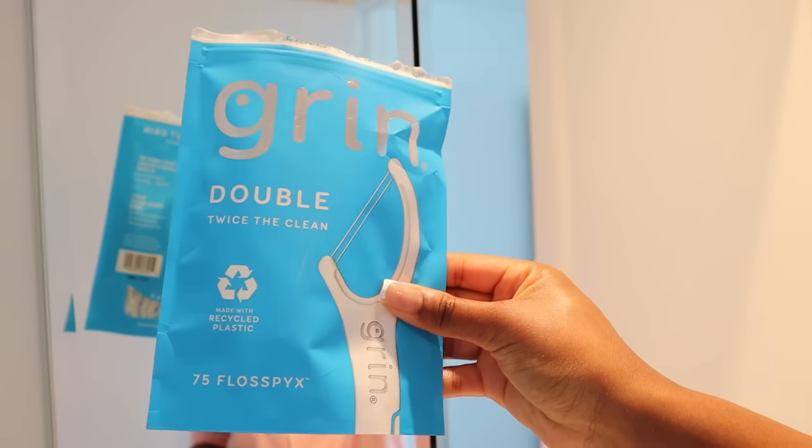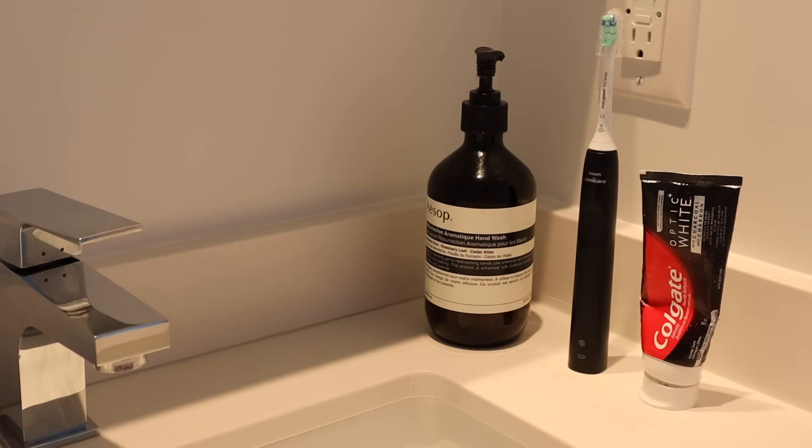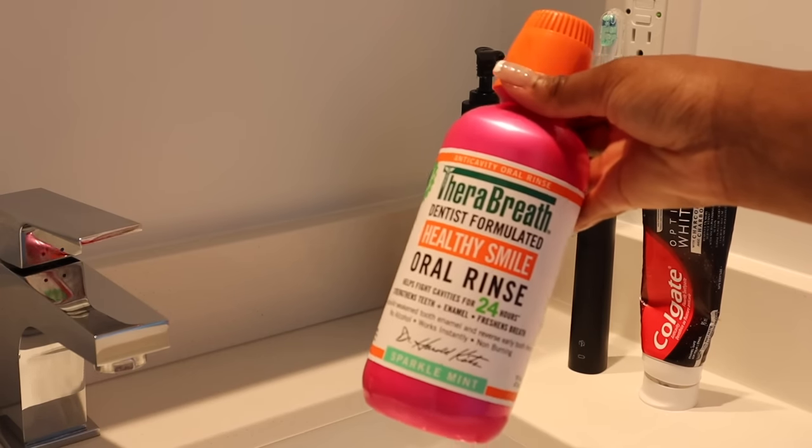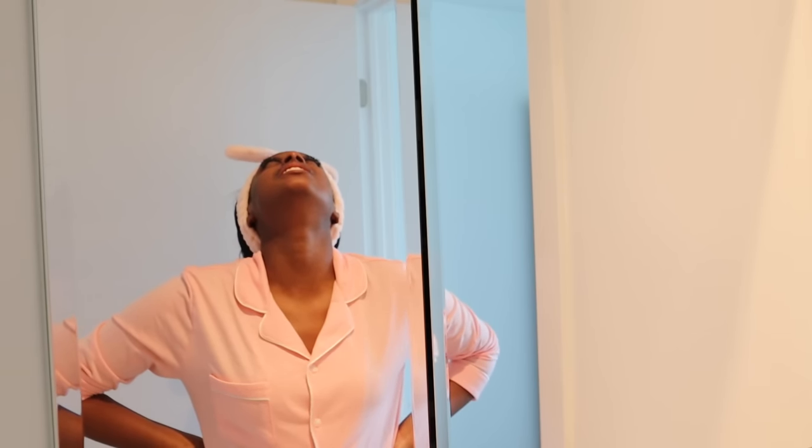Next we're flossing. I'm using my double floss pick from Grin, and I'm making sure to use this before I mouthwash, just so that my mouthwash can go in and rinse anything out that is now loose in my mouth. As a mouthwash I'm going in with my staple Therabreath, which is the best for keeping your breath fresh all day.